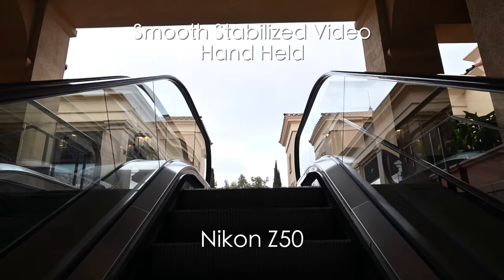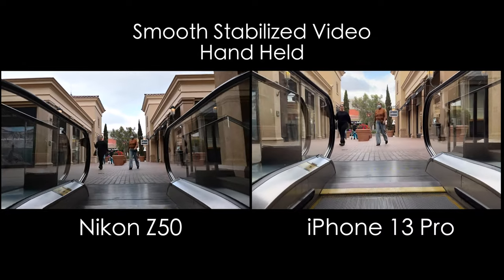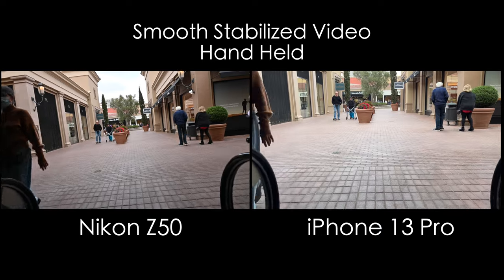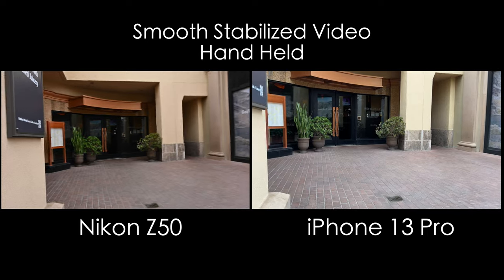Pay attention to the escalator lines. I like the Nikon Z50 image better here — we're getting a little bit of a moiré effect on the iPhone 13 as far as the lines go. The Z50 takes it there.